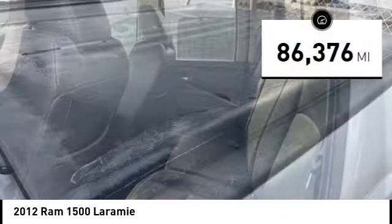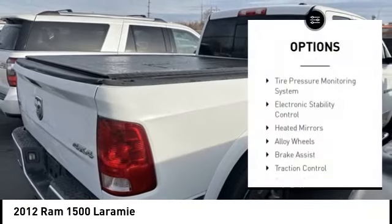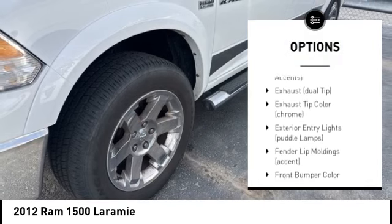This vehicle has less than 90,000 miles. Here are some of this vehicle's great options: tire pressure monitoring system, electronic stability control, heated mirrors, alloy wheels, and brake assist.